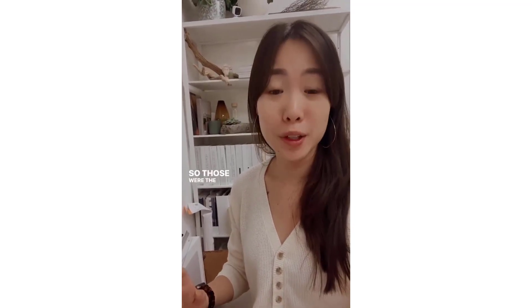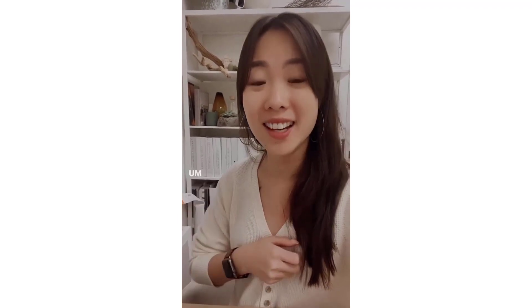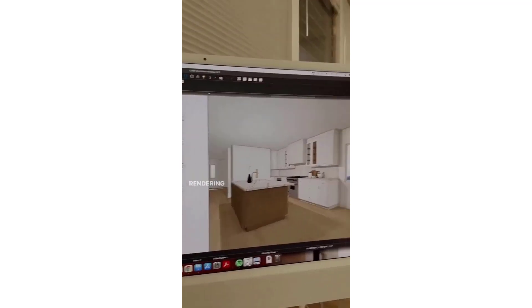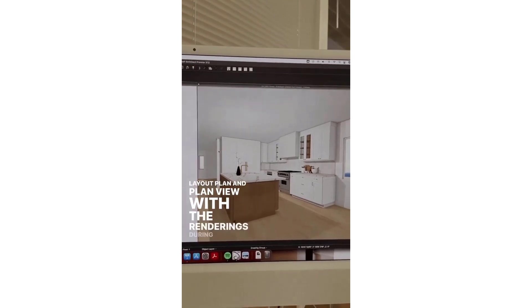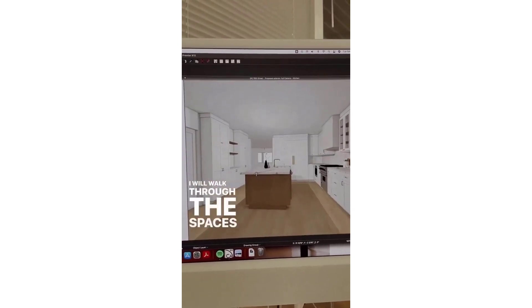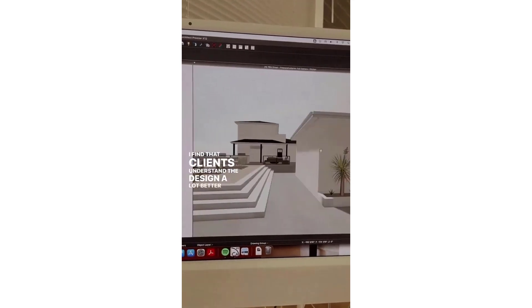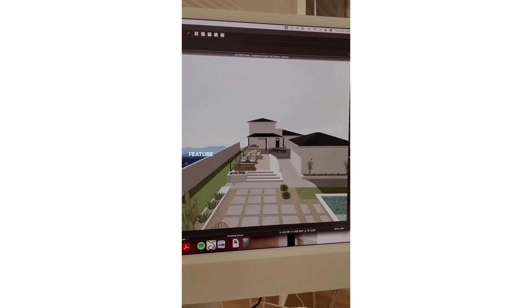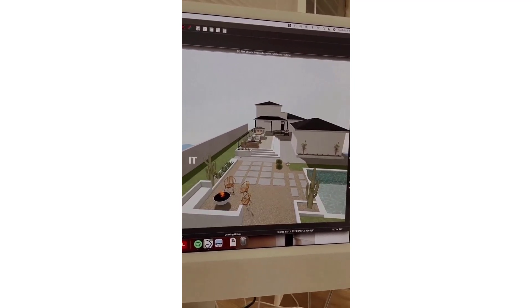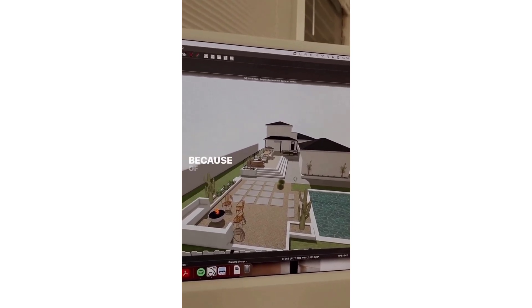Those were the design boards for Project 76th Street for our upcoming presentation, which we're so excited about. I find that design boards are really helpful, but what's even better are Chief Architect rendering walkthroughs. I tend to always have a side-by-side comparison of the layout plan view with the renderings during our presentation. I will walk through the spaces with our clients. Clients understand the design a lot better with these visual tools, and I think that's Chief Architect's best feature — one I cannot live without. We don't really go back and forth with a lot of revisions because of this walkthrough.